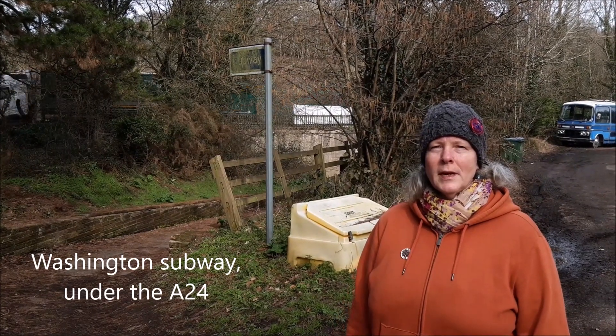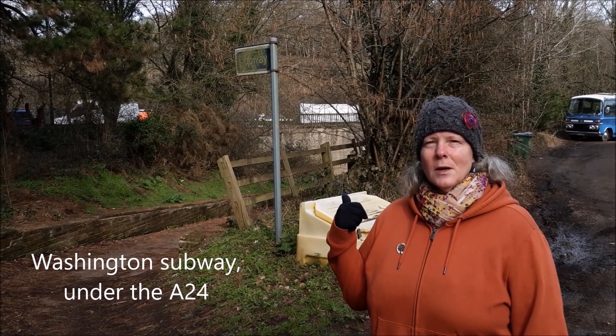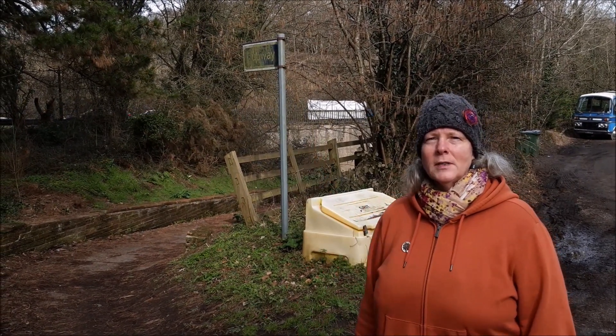So we're in Washington, just along the A24, which you can probably hear in the background. We're just going to take the subway under the main road, and then make our way up onto the hills the other side.